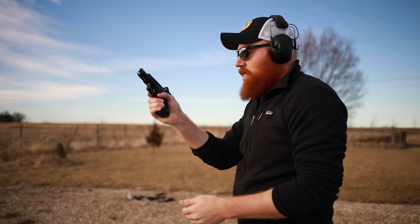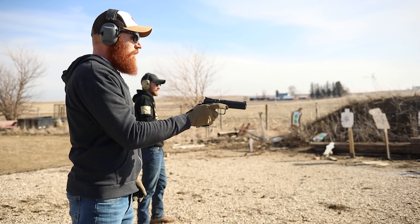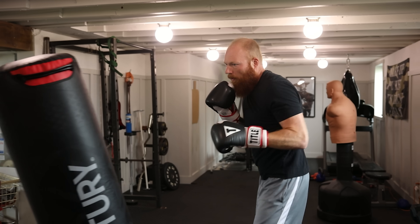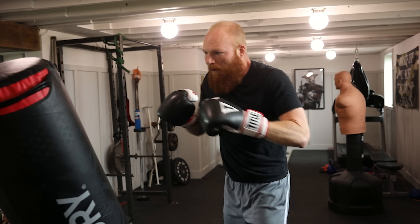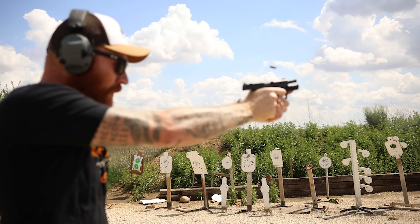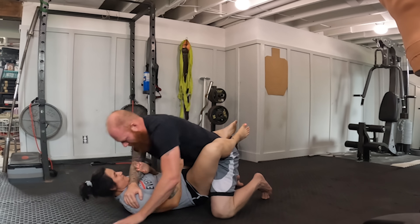We're talking about pretty much exclusively civilians here — people who carry concealed — and the situations that you might run into, not necessarily law enforcement or military. Trust me, they have their own training. Some of these tips might seem regurgitated, but a lot of them are new, and some might seem obvious to some of you but not others.